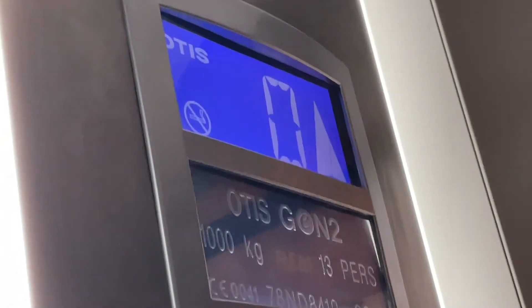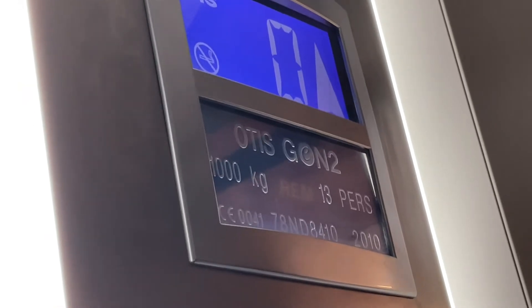Now to the next lift, which is an Otis Gen2.